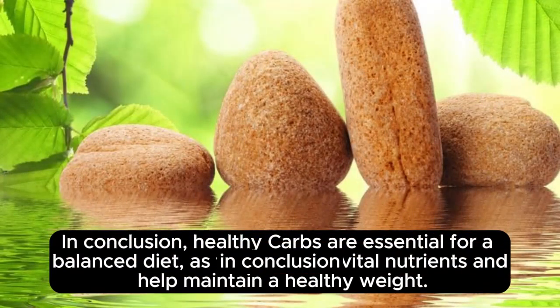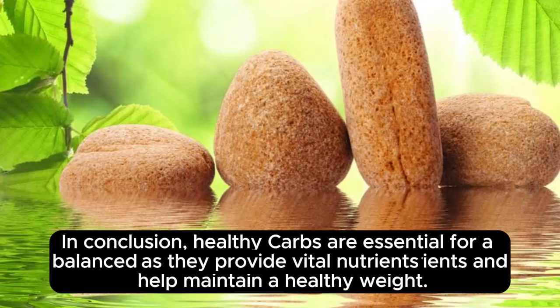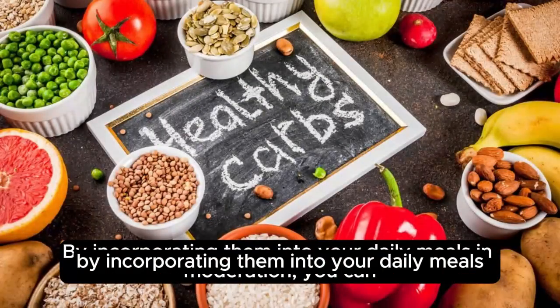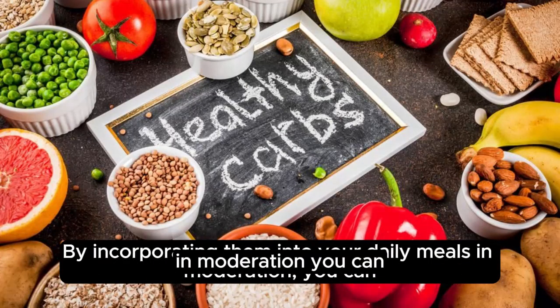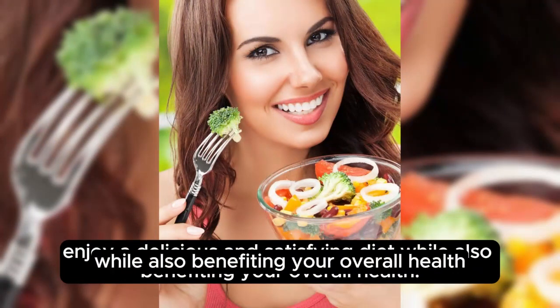In conclusion, healthy carbs are essential for a balanced diet, as they provide vital nutrients and help maintain a healthy weight. By incorporating them into your daily meals in moderation, you can enjoy a delicious and satisfying diet while also benefiting your overall health.